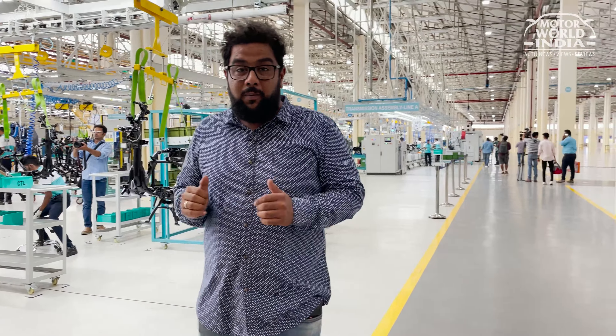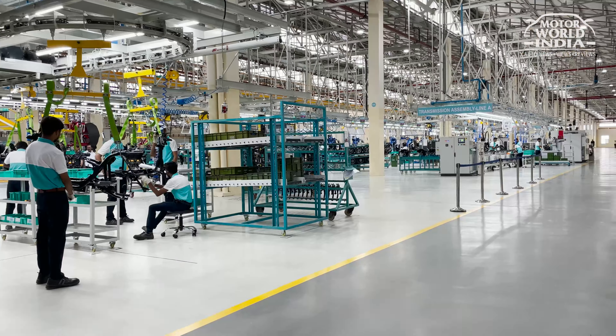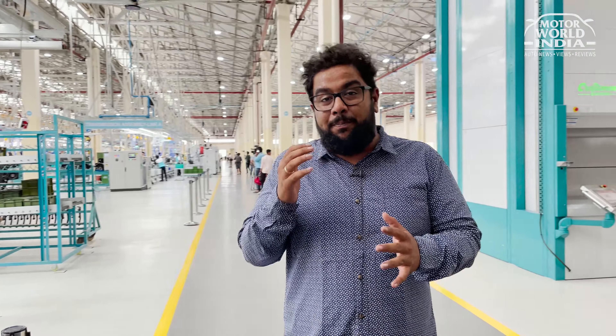Today we are at Bajaj Auto in Akurdi Plant and we have come to see the all-new manufacturing lines for the EV section. The EV brand here has a new manufacturing line set up just to meet those demands — production quantities will go up. We just had Rajiv sir winning the first Chetak from this manufacturing line.